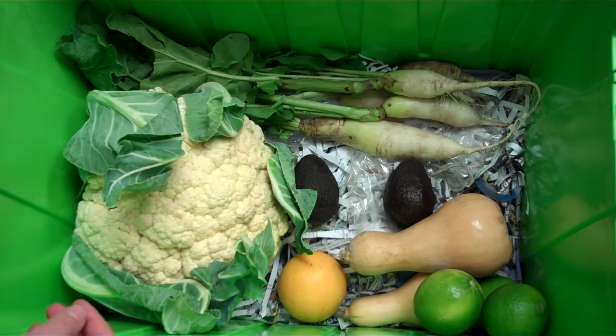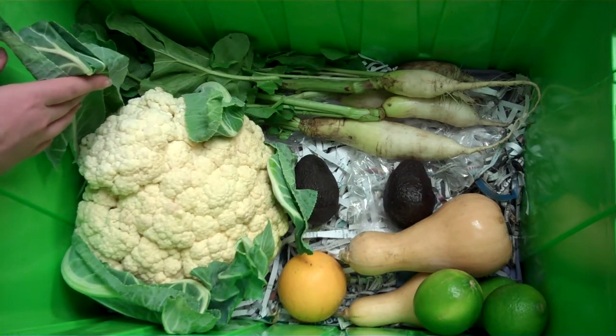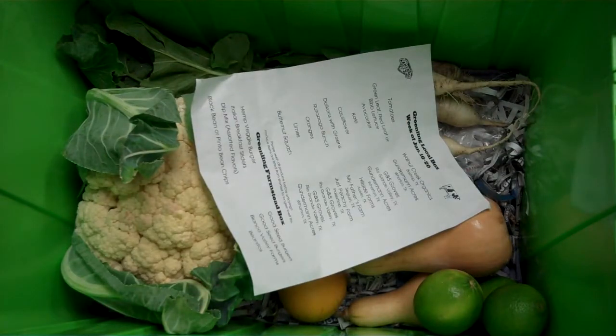And finally we have a huge cauliflower in the box coming from Hillside Farms. These greens are also edible and the cauliflower is just enormous. As always, a list of what's inside the local box plus suggested recipes comes with your order. Visit greenling.com to place your order.